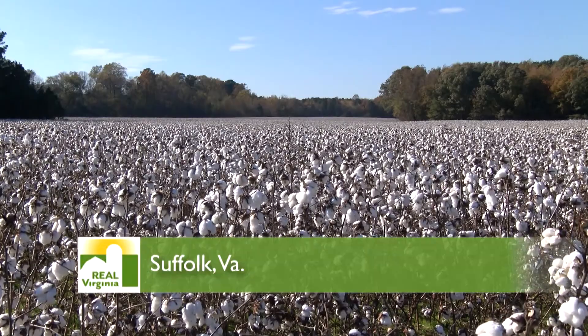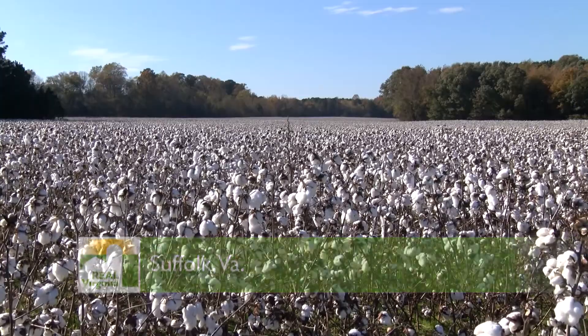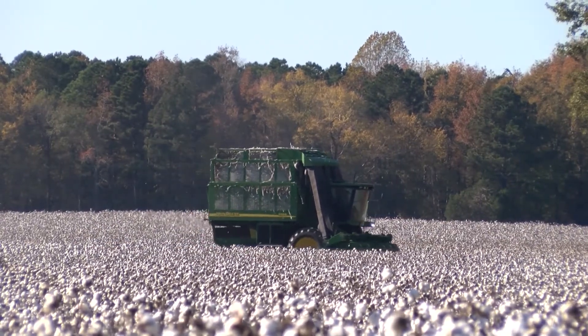Each fall, snowy white fields of cotton provide a beautiful contrast to the blue skies in Suffolk, Virginia. Cotton Plains Farm has been in operation since the 1700s, and for Shelly Barlow, it's a true family operation.